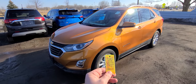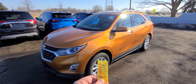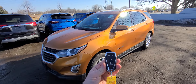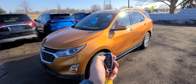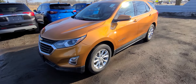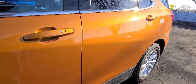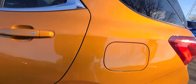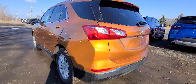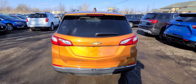2018 Chevy Equinox — we have it marked as orange, whether this is orange or not I don't know. Stock number C3889, 25,000 miles. Comes with a smart key: lock, unlock, remote start, power deck lid. This is the LT all-wheel drive.